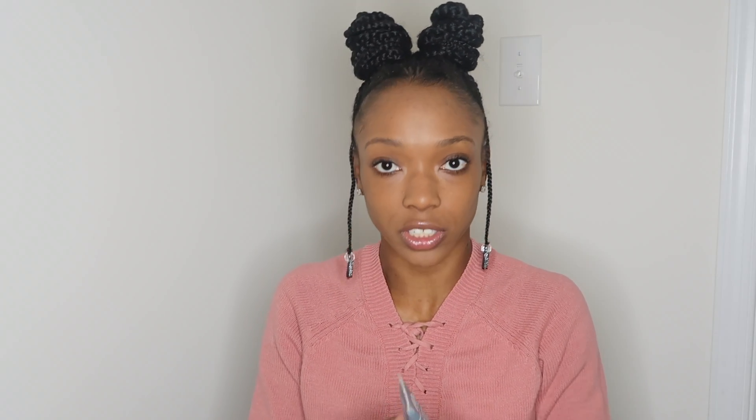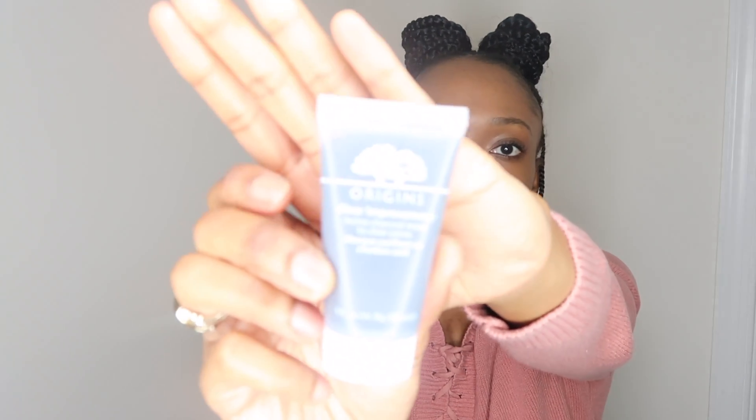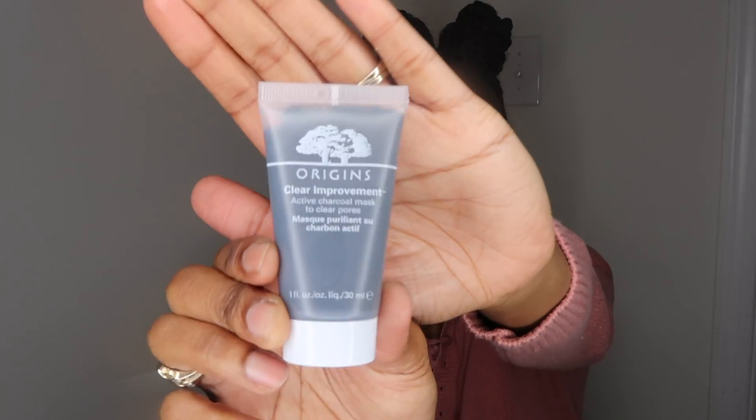Then I have two other items left in here. So I have the Origins Clear Improvement Active Charcoal Mask to Clear Pores. This is what it looks like. The instructions say: use once a week or as often as needed — open pores with a warm, moist towel and layer on, allow to dry and rinse well.